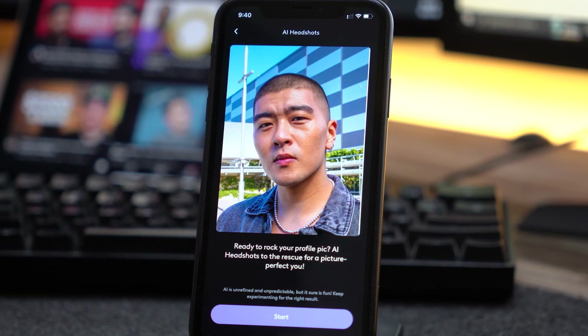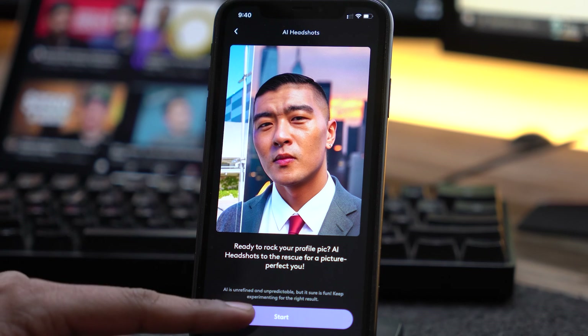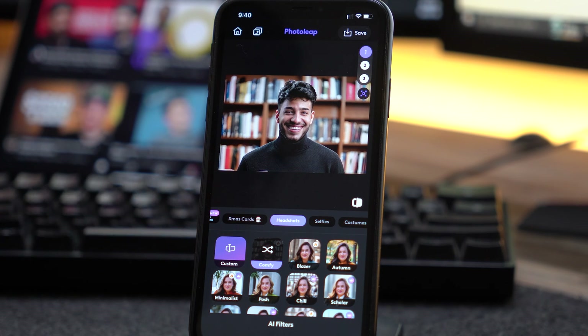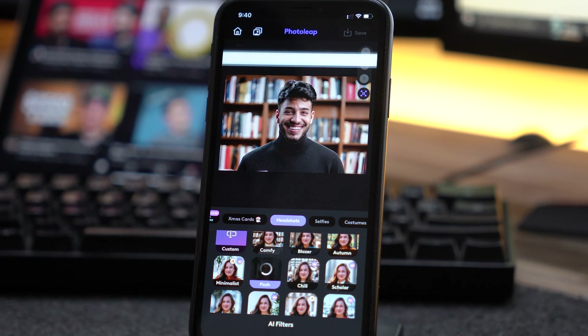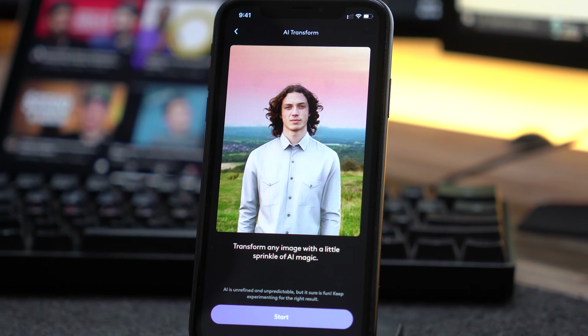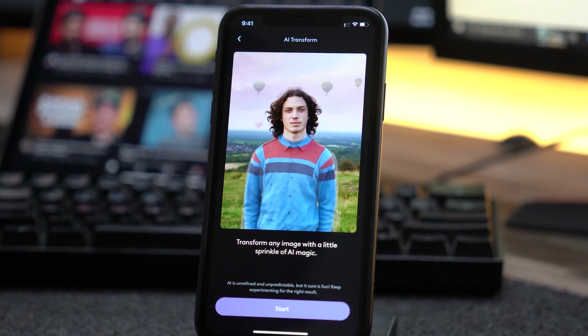The AI headshots feature helps you create professional looking headshots by replacing the background and changing your appearance to match the style of your choice. This is especially good for your LinkedIn profile or your resumes. AI transform can help you add whatever you want to your images — it can change your hairstyle, add a beard to your face, put something in the background and so much more. The possibilities are endless.